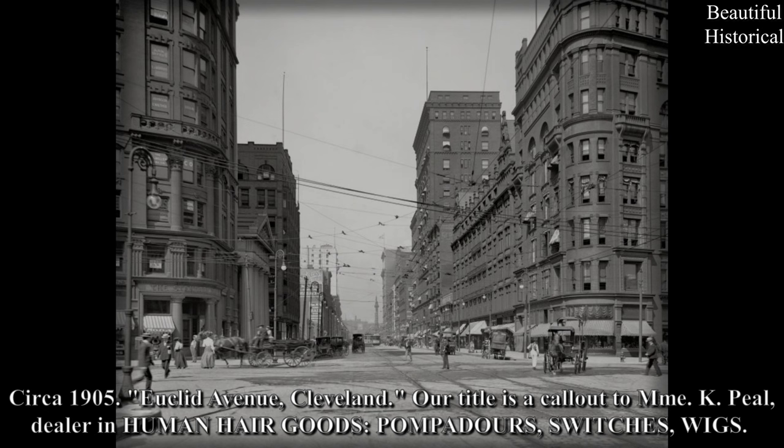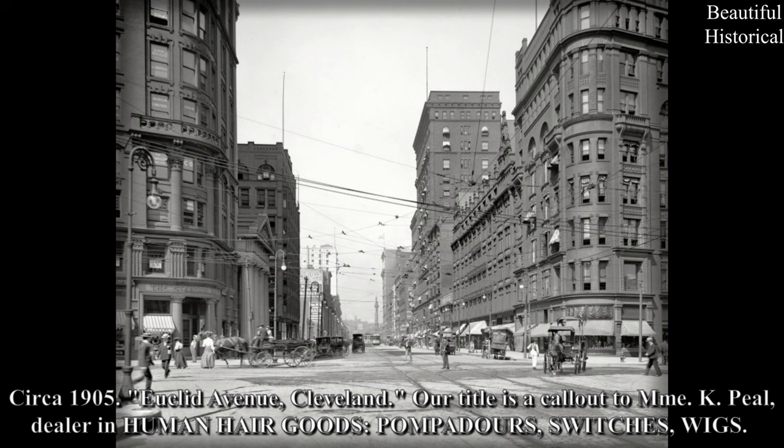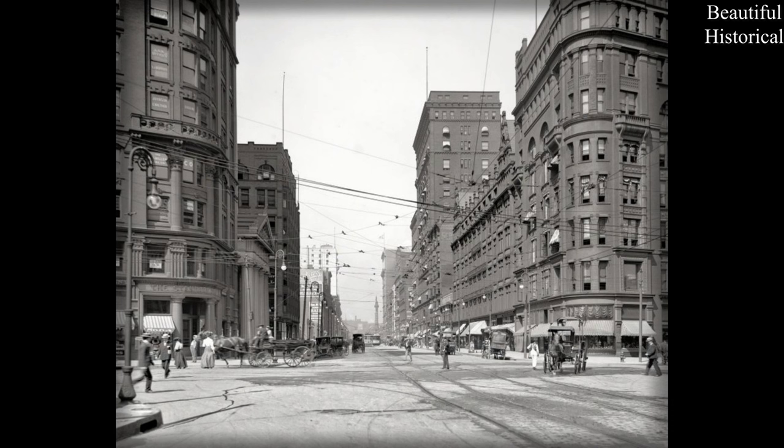Circa 1905. Euclid Avenue, Cleveland. Our title is a call-out to Madam K Peel, dealer in human hair goods: pompadours, switches, wigs.